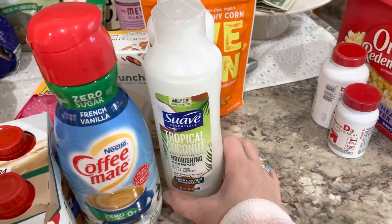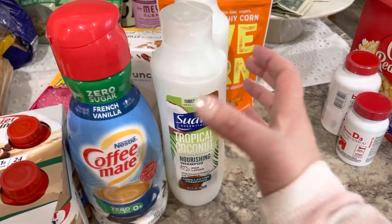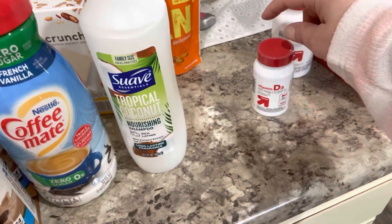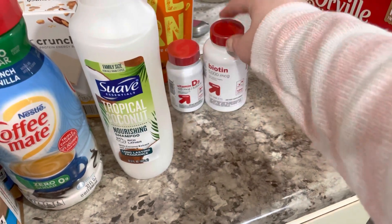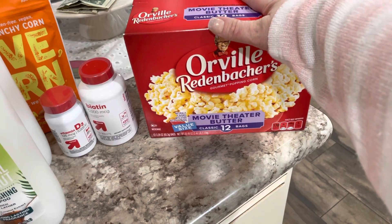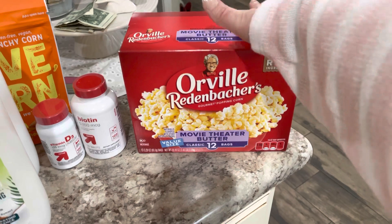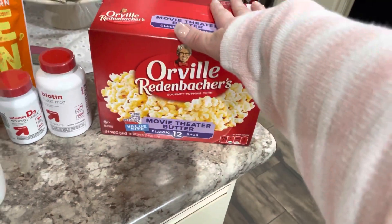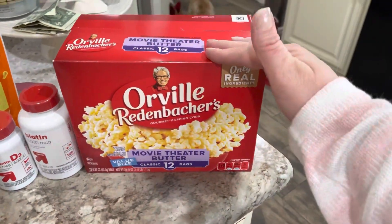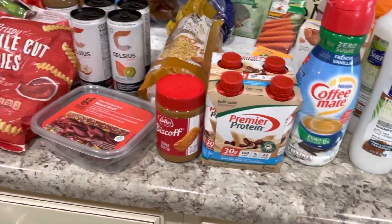Shampoo and conditioner — I like Suave, a lot of people don't. Every time I open a new one I always buy one to back-stock, so I keep those on back stock. Vitamins — I got some D3 and some biotin. And then I got another package of Orville Redenbacher's — it's the best popcorn, I don't care who you are. Caleb and I eat popcorn every night as our nighttime snack when we sit down and watch TV, so I keep this on hand and I'm just replacing the one we just used up. That's how I keep my back stock pretty full.